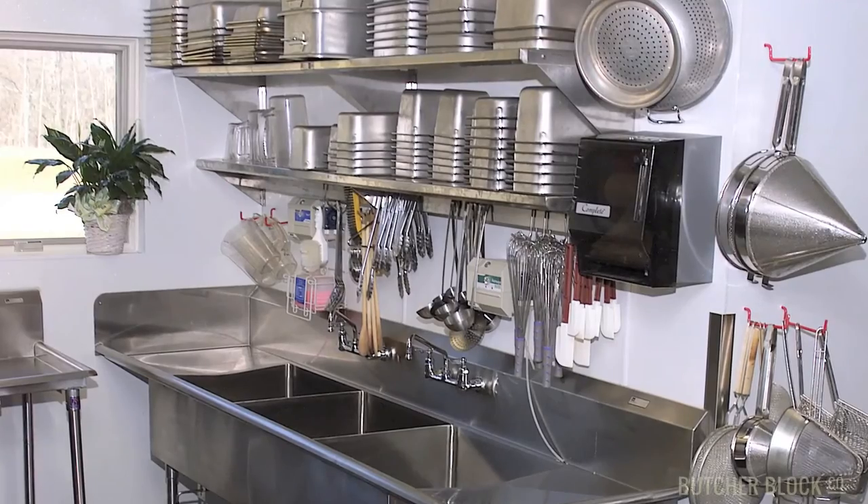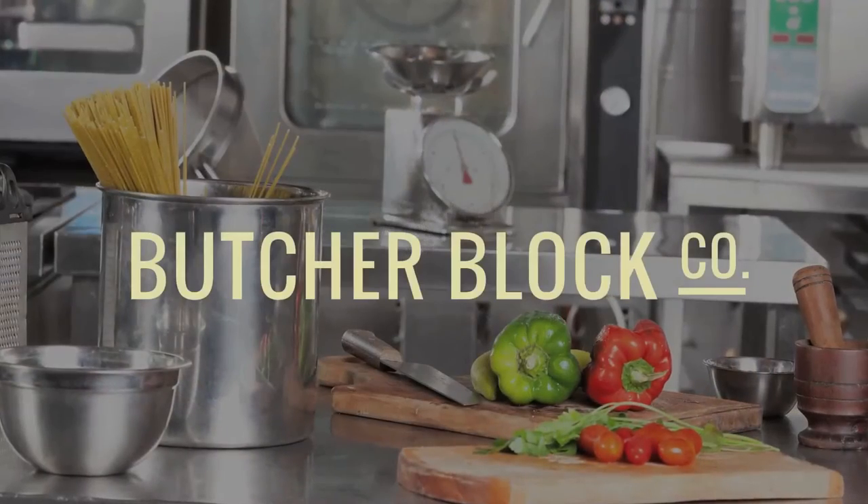Check out the full line of John Boo's commercial Pro Bowl sinks and accessories at ButcherBlockCo.com.